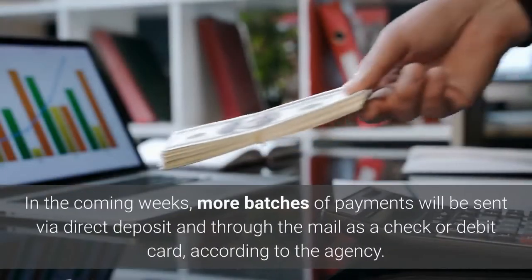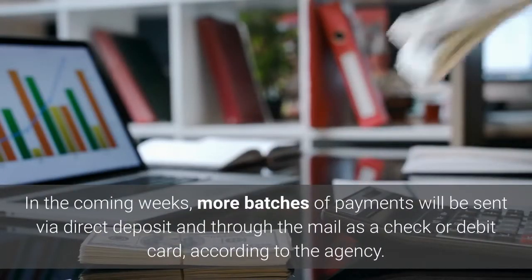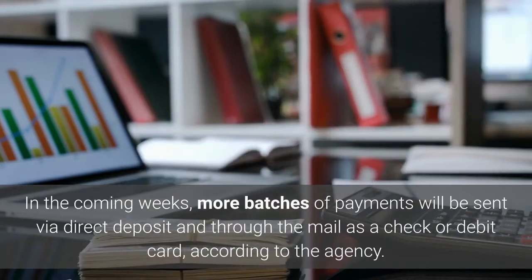In the coming weeks, more batches of payments will be sent via direct deposit and through the mail as a check or debit card, according to the agency.